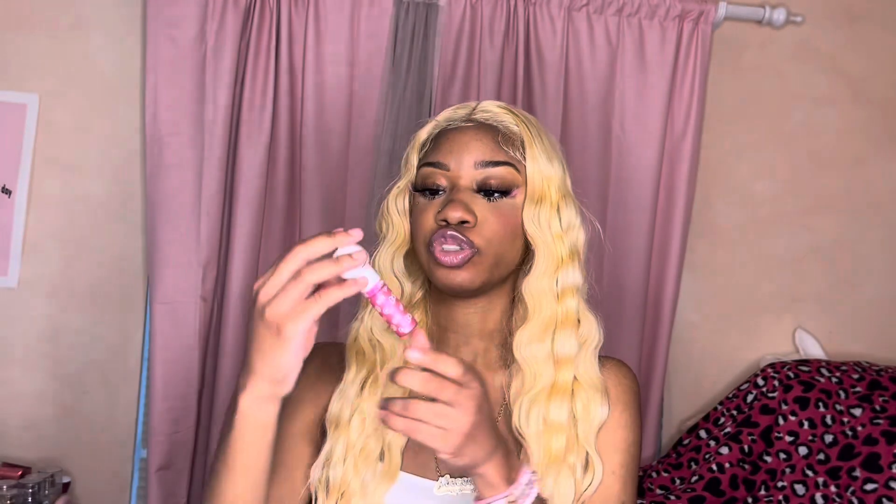Next I have Hello Kitty lip smacker lip gloss — I always have lip gloss in my bag. I got this from Amazon. I like the color — it's not one of those plain lip glosses, it actually makes your lips look pink. I would have thought it'd be a boring lip gloss but it's actually a cute pretty pink. You do have to keep reapplying it, but what do you expect from a little lip gloss?